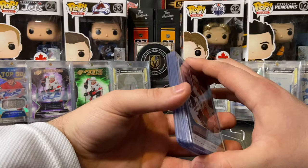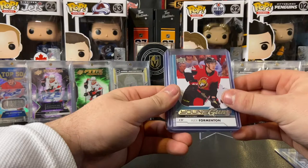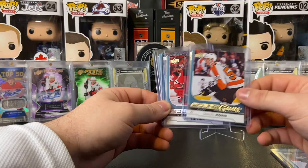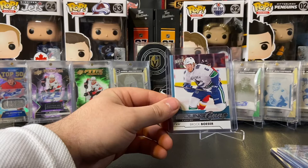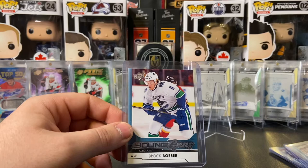Now time to get into what you came here for — the young gun hits. We're on some kind of hot streak here, ladies and gentlemen. We had Robert Haag, Alex Formenton — love that one, that was a huge personal hit. Sam Morin is in the NHL right now for the Philadelphia Flyers. Will Butcher playing on the D with New Jersey. Then we had Denis Gurianov — that's a nice hit. And the hit of the box was the Brock Boeser young guns. Boeser is probably the best young gun followed by Denis Gurianov.